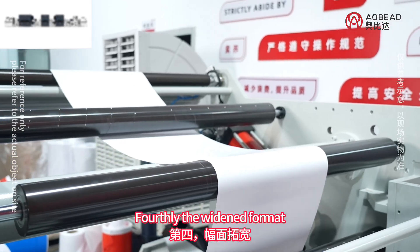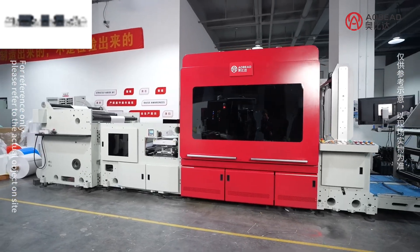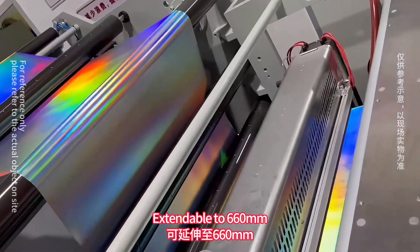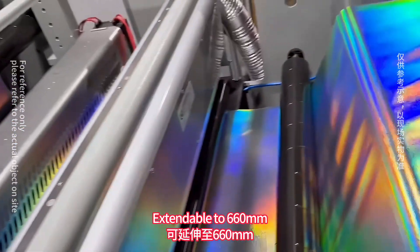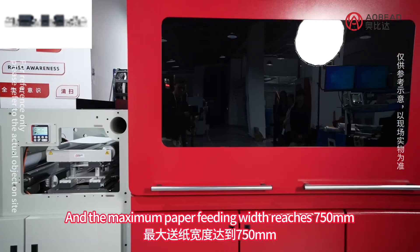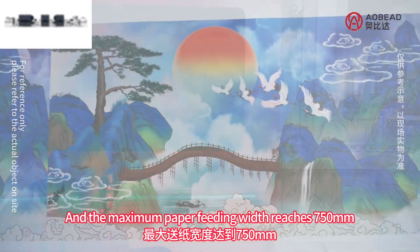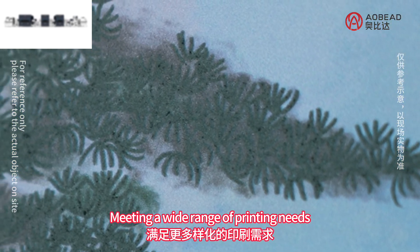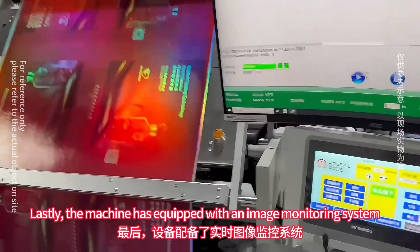Fourthly, the widened format. The standard width of this machine is 550, extendable to 660, and the maximum paper-feeding width reaches 750, meeting a wide range of printing needs.